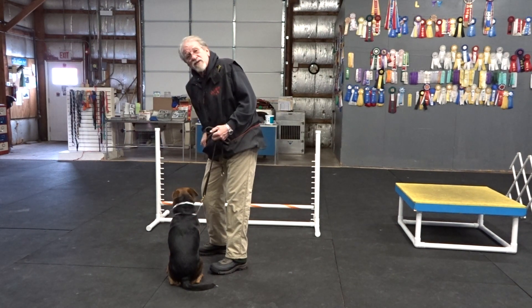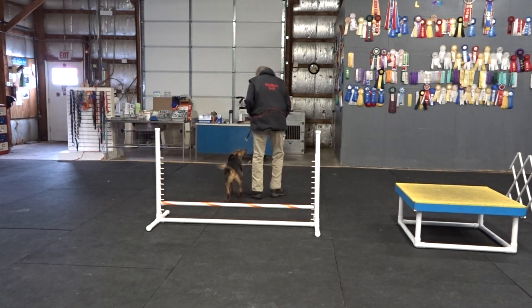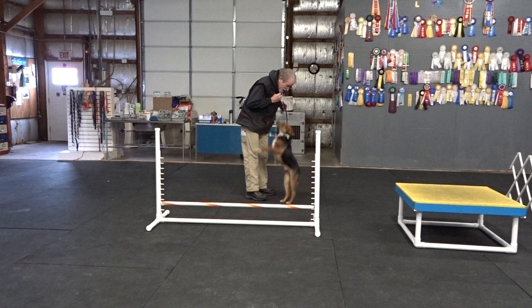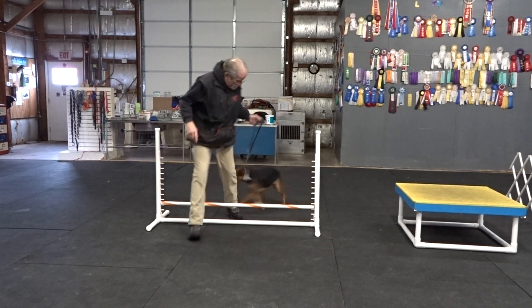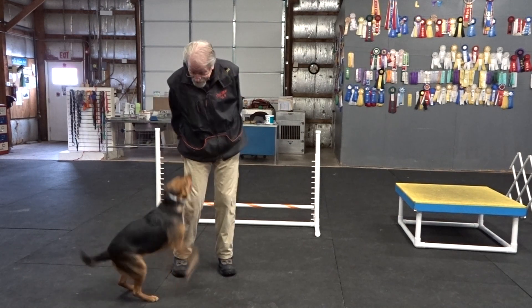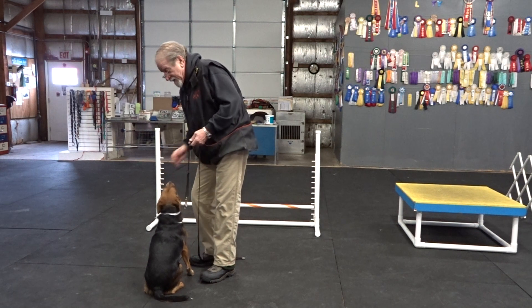So actually, I want her to do that so I can fix it. Bailey. Up. Come on, baby. Come on. Good girl. What a good girl. No sit. Yes. Good. Bailey. Up. Come on, pretty girl. Good girl. Good. Sit. Good sit. Good sit. So I can teach her that when she's excited, she should sit.